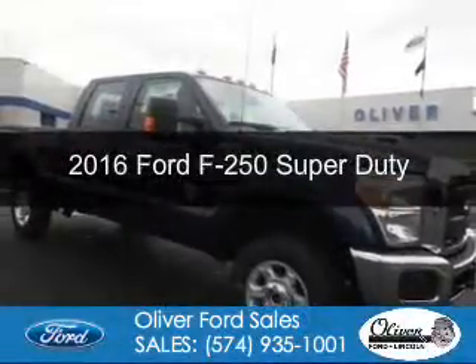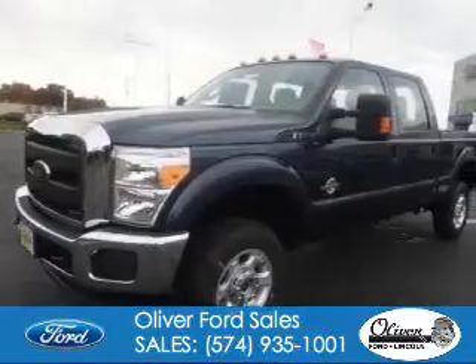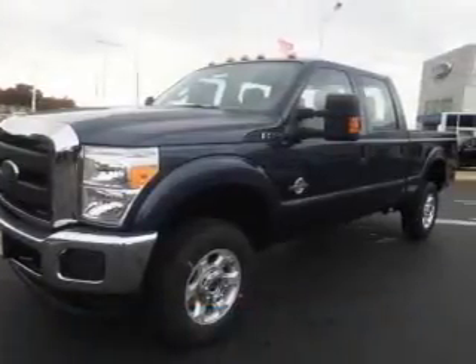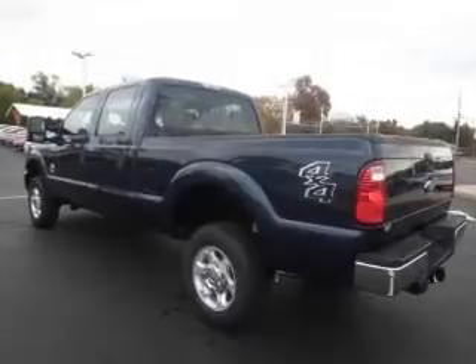This is a new 2016 Ford F-250. It's powered by 4-wheel drive, a 6.7-liter, 8-cylinder engine, and a 6-speed automatic transmission.